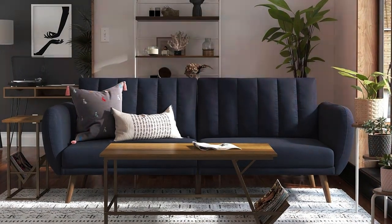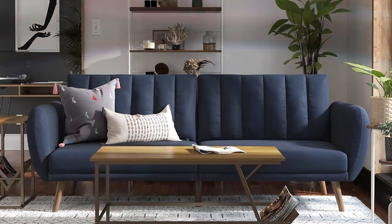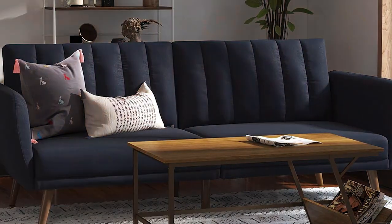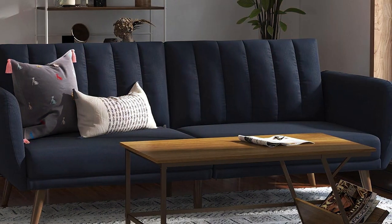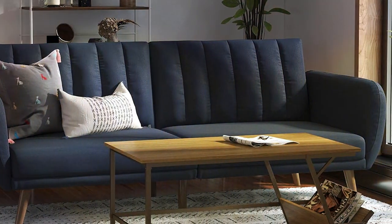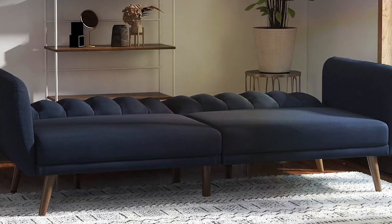Its wooden legs add a touch of mid-century modern charm, while ensuring stability and durability. This futon sofa effortlessly converts from a comfortable seating area to a full-size bed, perfect for lounging with your furry friend or accommodating guests. The split-back design allows for multiple configurations, offering flexibility in how you use your space.